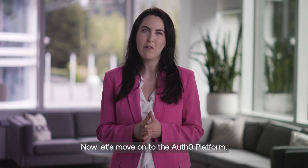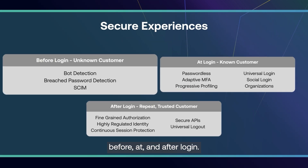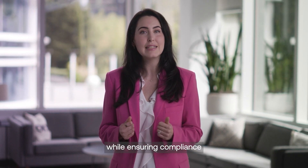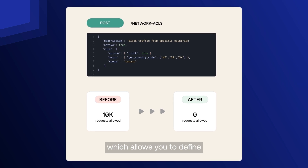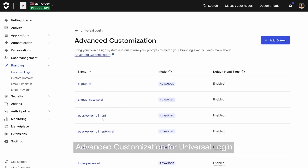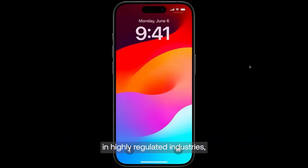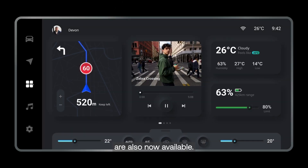Now, let's move on to the Auth0 platform, which helps you build seamless trusted customer experiences before, at, and after login. We've introduced new features that enable seamless authentication while ensuring compliance and security at scale. These include tenant access control, which allows you to define and manage access rules, advanced customization for universal login, which gives you full control over the login experience, and for customers in highly regulated industries, Financial-Grade API2 and client-initiated back-channel authentication are also now available.